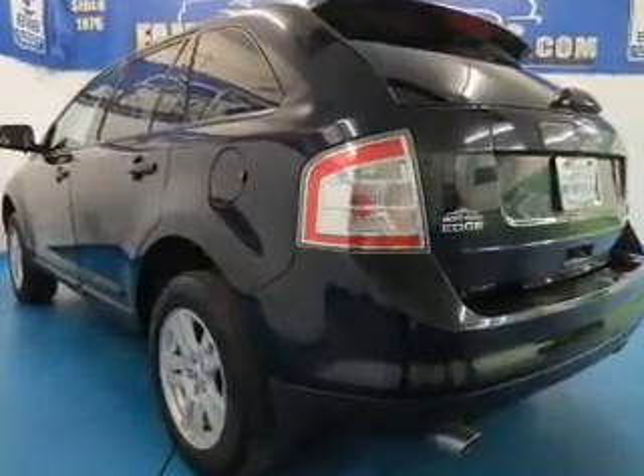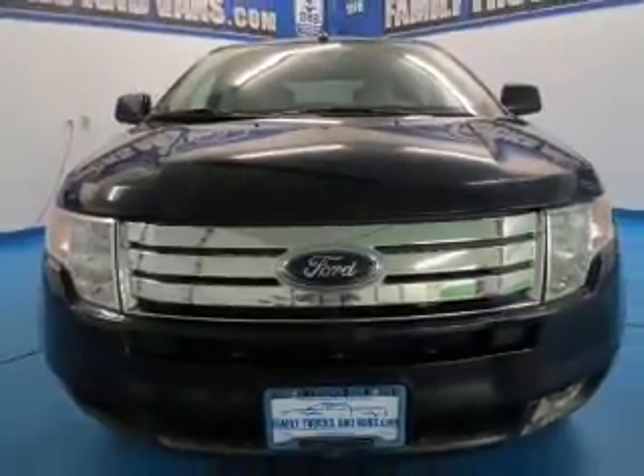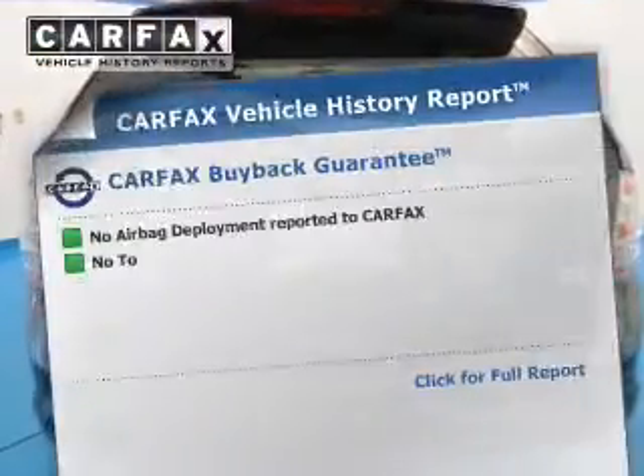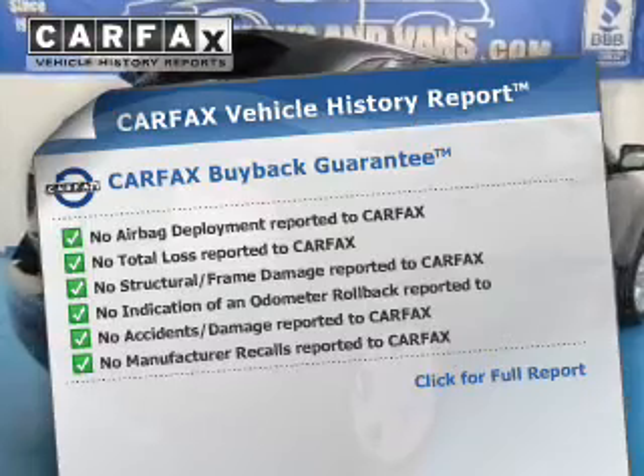The powertrain includes all-wheel drive with a solid six-cylinder engine driven by a six-speed automatic transmission. Brake safely with the anti-lock braking system. This vehicle comes with a Carfax report, which reduces your buying risk by providing the vehicle's history before you purchase.